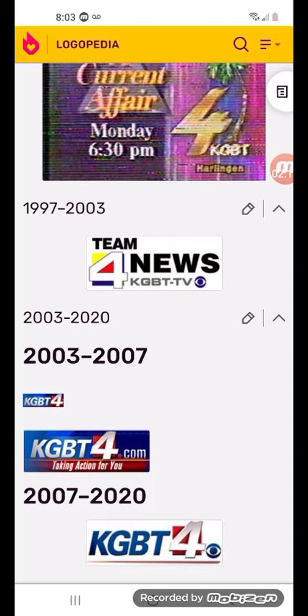2003 to 2007: there's the word KGBT in 4. The KGBT logo part is in silver, and there's a white 4, followed by a red square and a blue rectangle.